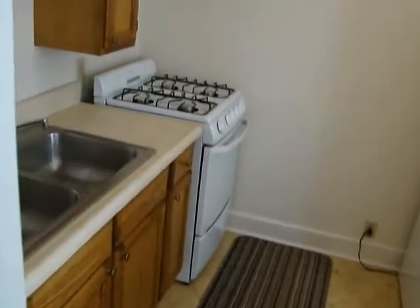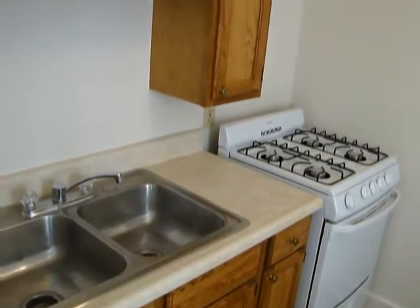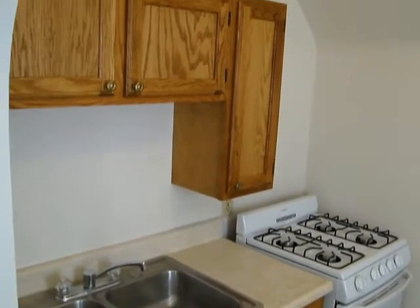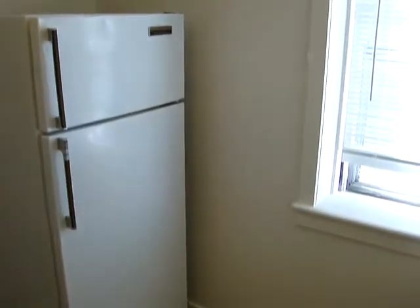And our kitchen area — full functioning kitchen, gas range, raised panel oak cabinets, and a full-size refrigerator.